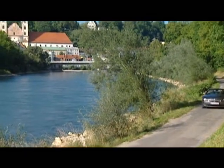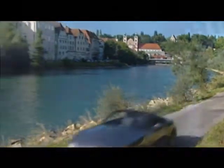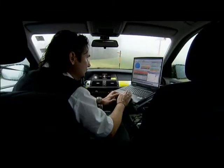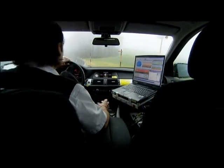The European standard for nitrous oxide particulates in the exhaust is 25 milligrams per kilometer. With BMW's diesel particulate filter, it's an incredible ultra-low 2.5 milligrams per kilometer — 10 times cleaner than required.